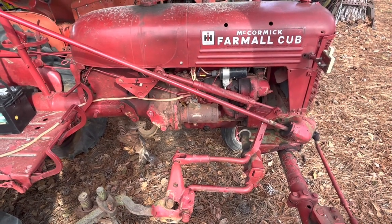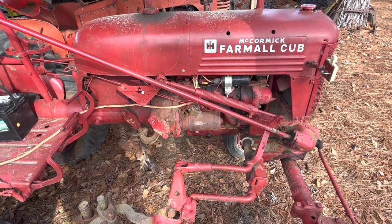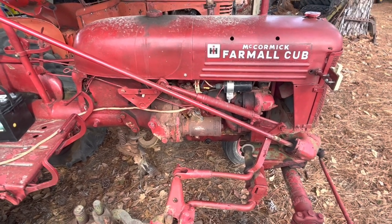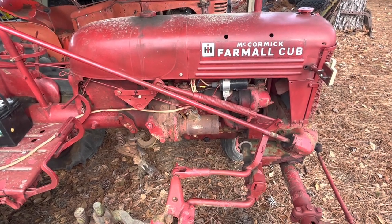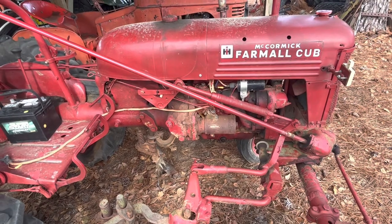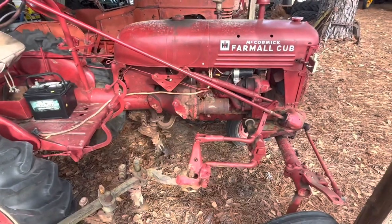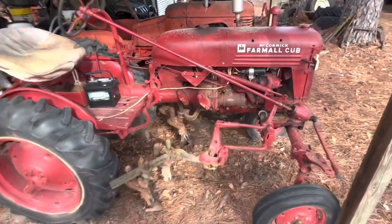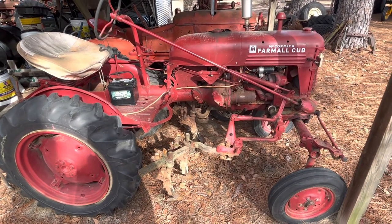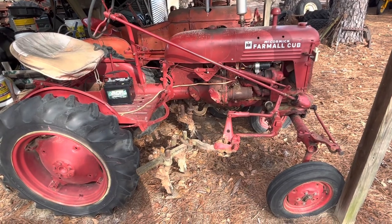The engine has been redone. I had it rebuilt close to 10 years ago — a former student and his dad rebuilt it at the school where I teach. I also put a 12-volt system on it. So this does have a rebuilt engine and is 12-volt. The value on this: if I decided to sell it, I would sell it somewhere between $1,250 and $1,500.